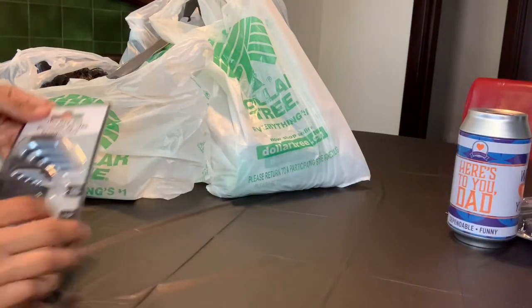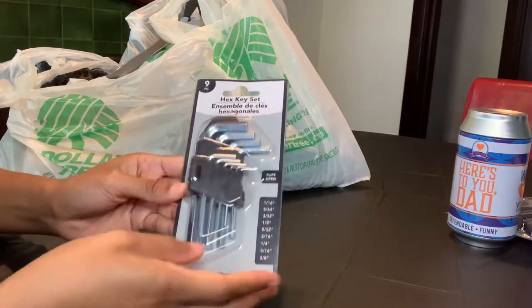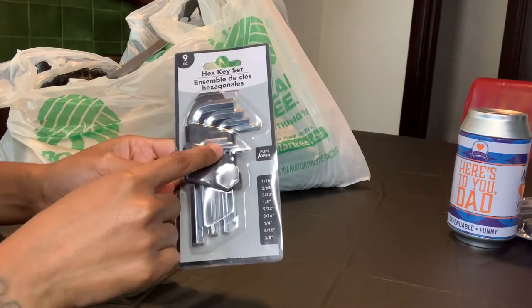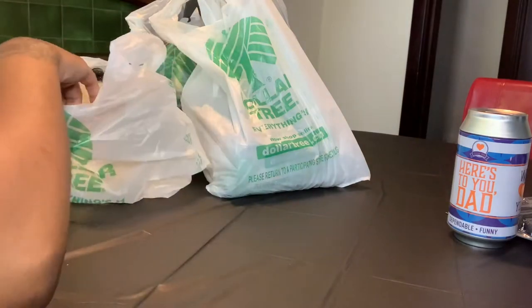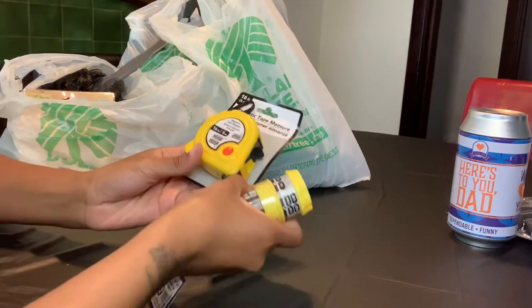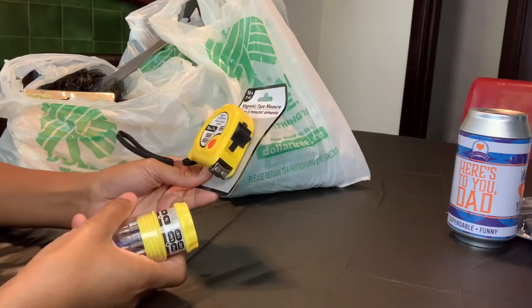The next item I picked up is this nine-piece hex key set. Next is this 16-foot magnetic tape measure — everyone can use a tape measure.